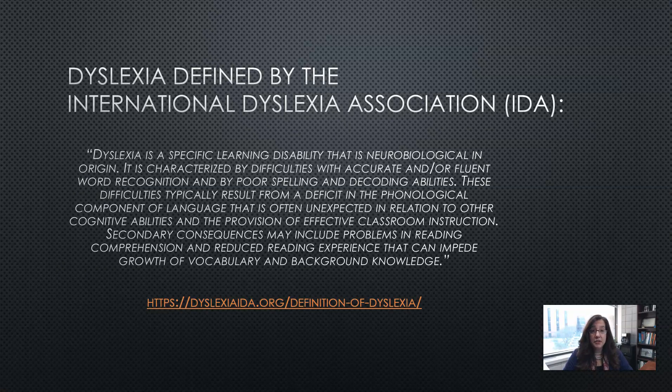As defined by the International Dyslexia Association, dyslexia is a specific learning disability that is neurobiological in origin. It is characterized by difficulties with accurate and/or fluent word recognition and by poor spelling and decoding abilities. These difficulties typically result from a deficit in the phonological component of language that is often unexpected in relation to other cognitive abilities and the provision of effective classroom instruction.